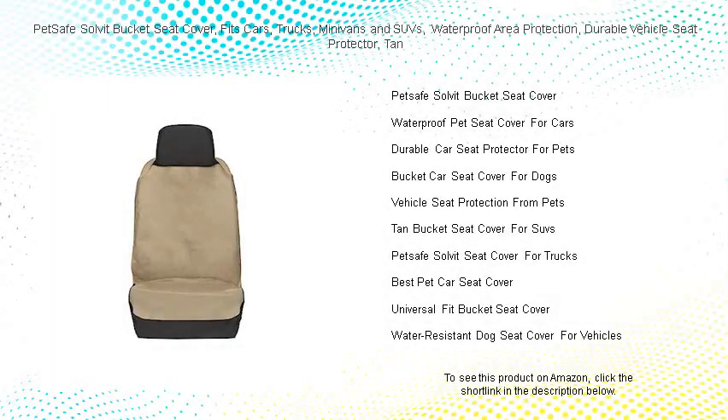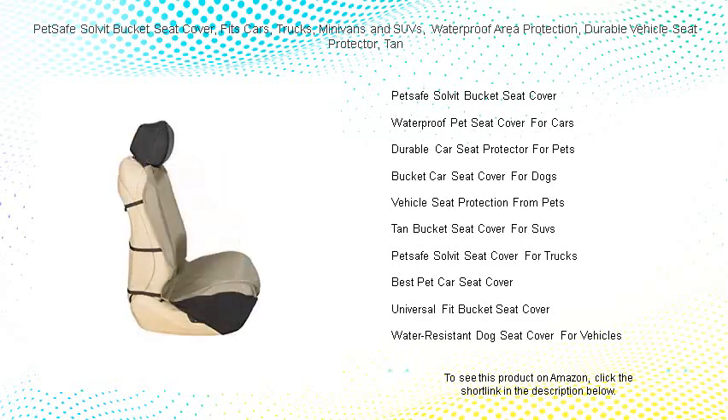Protect your car's interior with the PetSafe Solvit bucket seat cover. Designed to fit cars, trucks, minivans, and SUVs, this tan seat protector is the perfect solution for pet owners on the go.